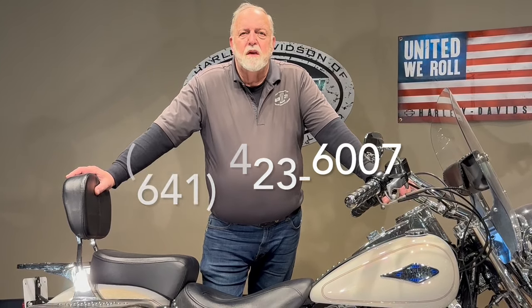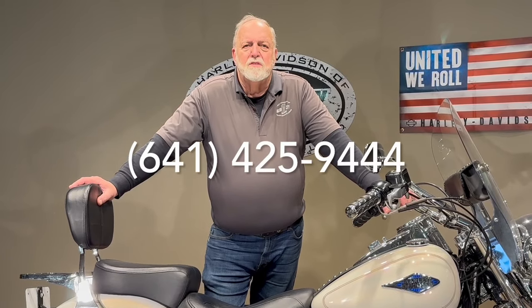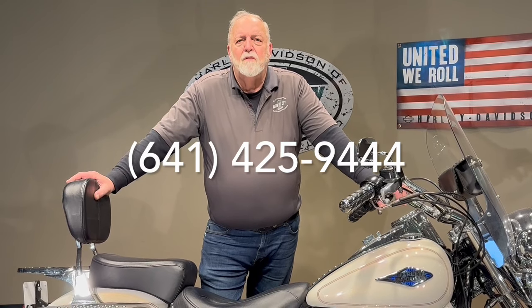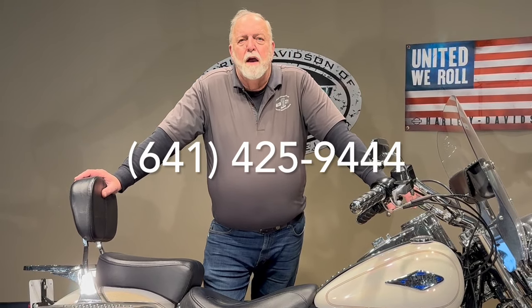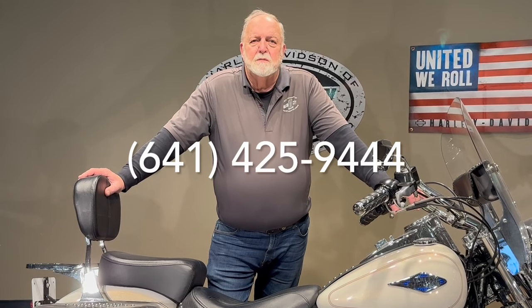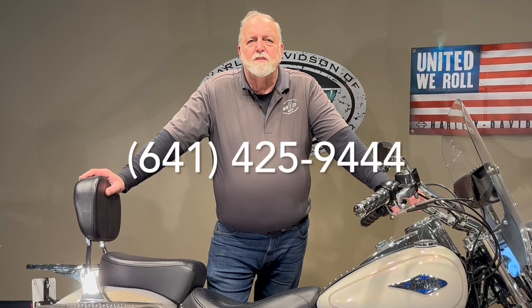If you have questions nights or weekends, my name is Jim Roderbeck. You can reach me on my cell phone at area code 641-425-9444 — I'd be glad to answer any questions. If this is something you've had on your mind for a while, let's get it out of your mind and put it in your garage. Spring's right around the corner, it's a nice clean bike that would make a great addition to anybody's summer of fun. Thanks a lot for watching.